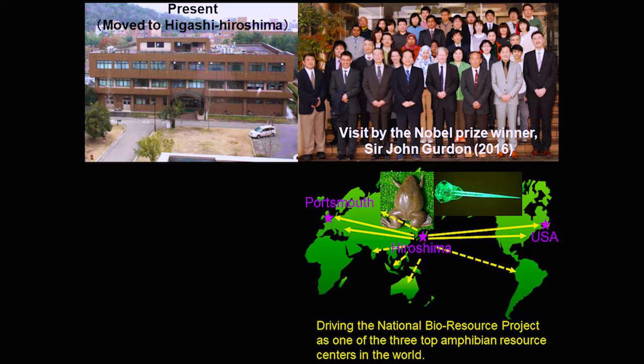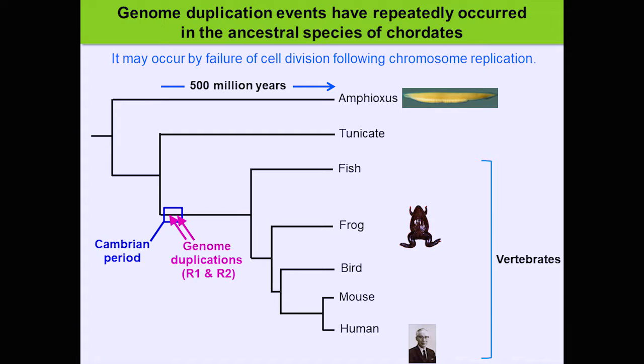After that, various studies have been conducted — for example, on environmental hormones and endocrine-disrupting chemicals and how they impact amphibians, in collaboration with the OECD. In 2016, Nobel laureate Sir John Gurdon visited us. We are also one of the third largest analytical research centers globally, alongside ones in the U.S. and Netherlands, and we distribute experimental frogs as well.